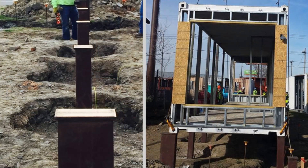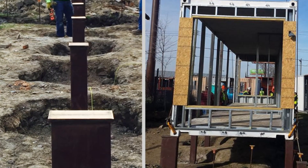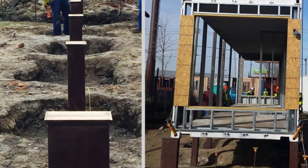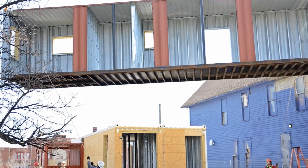The containers are lifted off the ground sitting on steel piers to elevate the modules away from moisture. The shipping containers were prefabricated in the workshop and tracked on site to be hoisted into place.